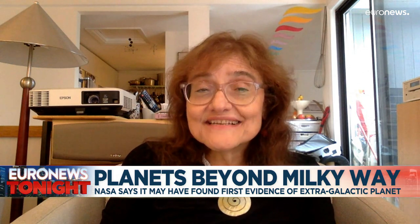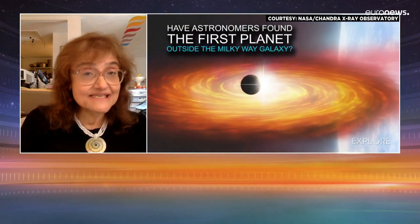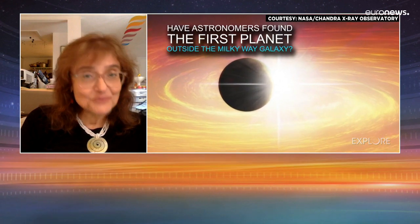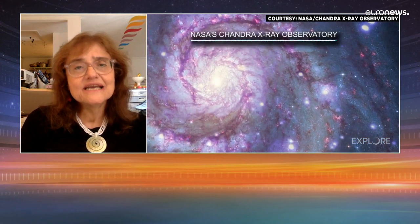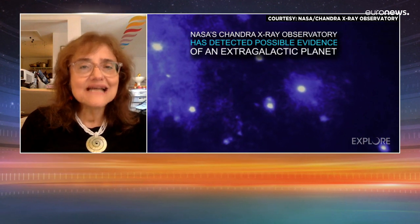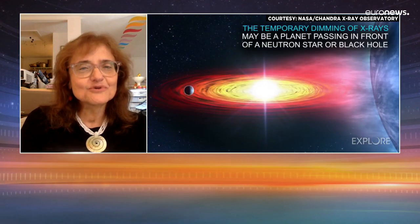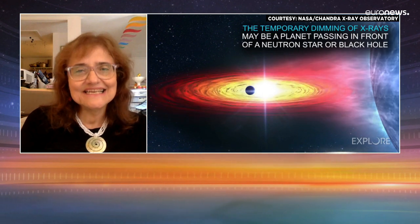There are a number of special things about it, but probably the most important is that it is in another galaxy. It has extended the reach of our searches for planets by a factor of more than a thousand. The other planets that we know — the so-called exoplanets — are all located within a few thousand light years of Earth, whereas this one is about 28 million light years away.